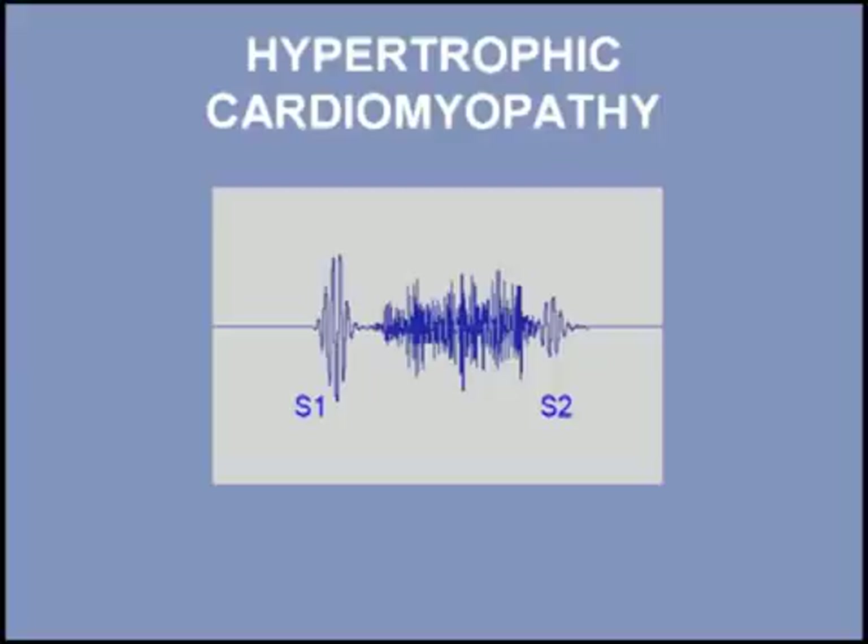In summary, hypertrophic cardiomyopathy is a common genetic cardiac disease, with most patients having a normal life expectancy. The murmur of hypertrophic cardiomyopathy decreases with a hand grip maneuver. Listen once again to a patient with hypertrophic cardiomyopathy.